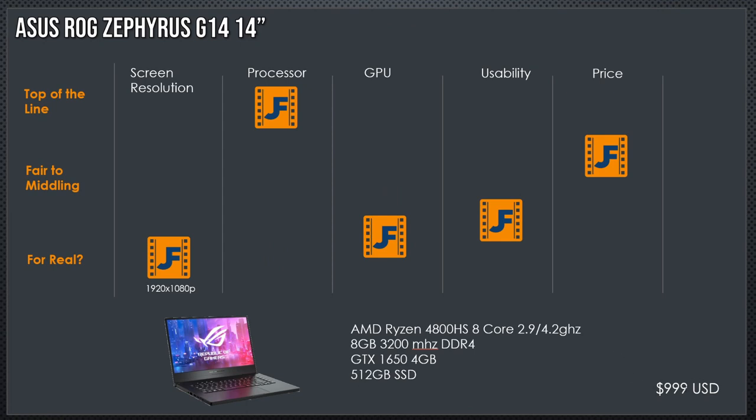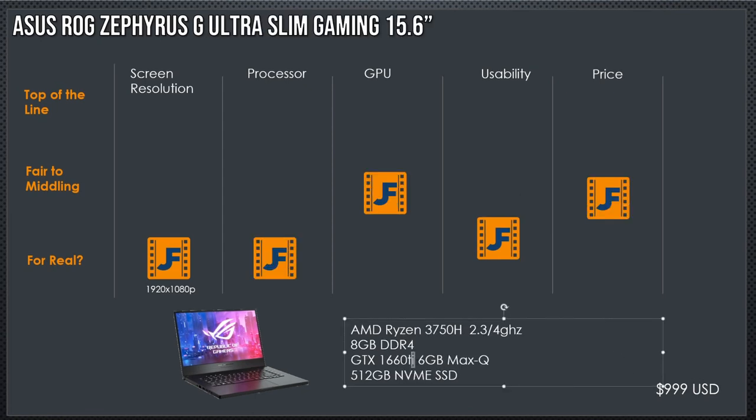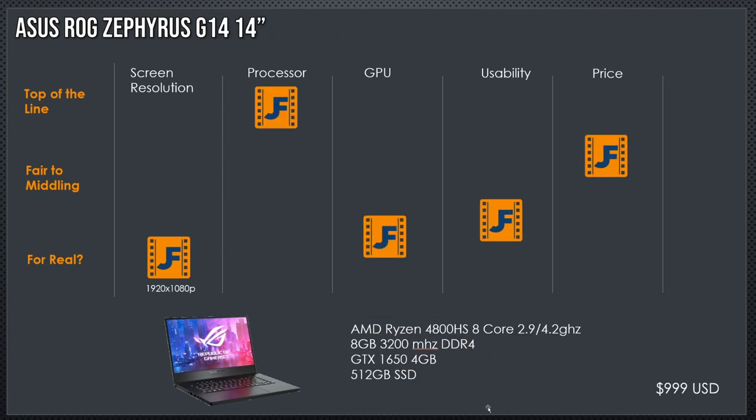But wait — it's the same price. Yes, on the G14 they've put a better graphics card in it. Here you're only getting a 1650 with 4 gigabytes. But this processor can make up for a lot of that, especially for those of you running DaVinci Resolve Free, which makes much more use of the CPU. If I were running the free version, this is absolutely the laptop I would go for.